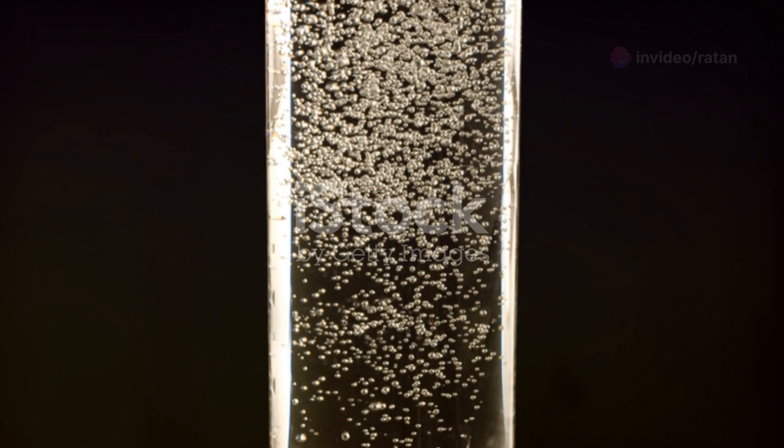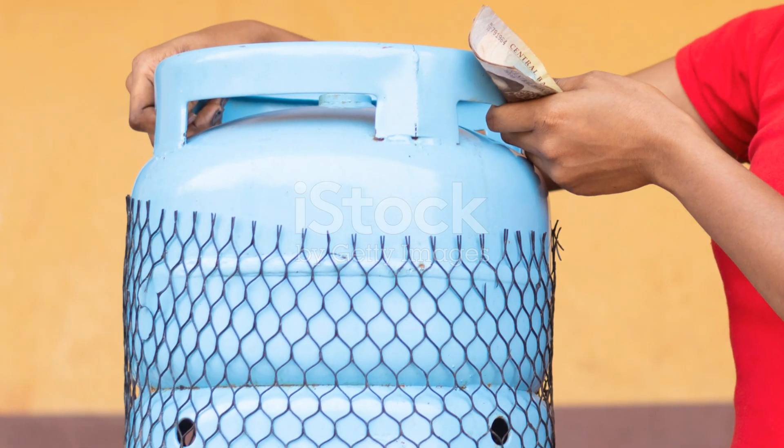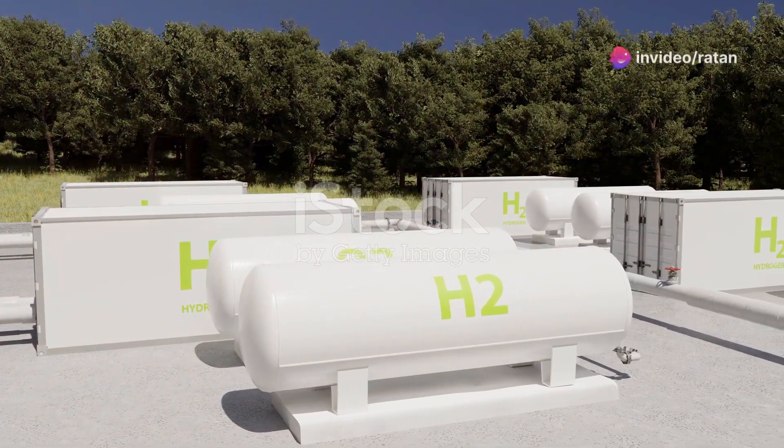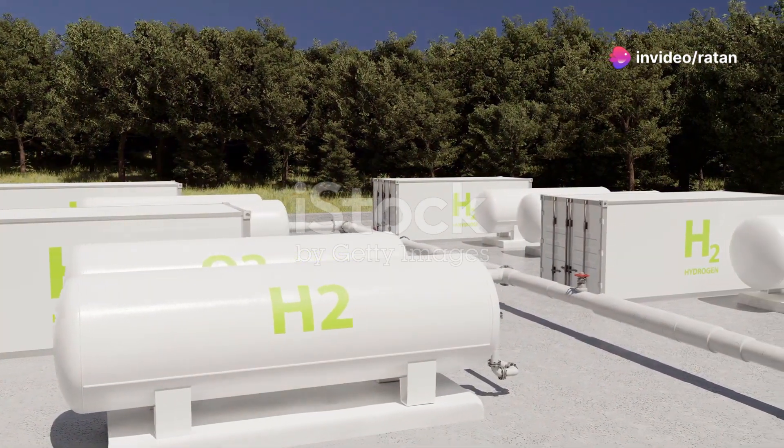The future of hydrogen storage looks promising. Type 4 cylinders play a vital role in this exciting journey. They offer a safe and efficient way to store this clean energy carrier, paving the way for a sustainable future.